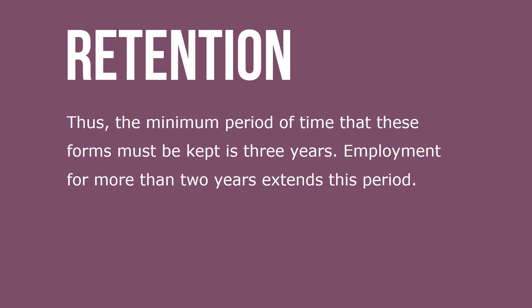Thus, the minimum period of time that these forms must be kept is three years. Employment for more than two years extends this period.